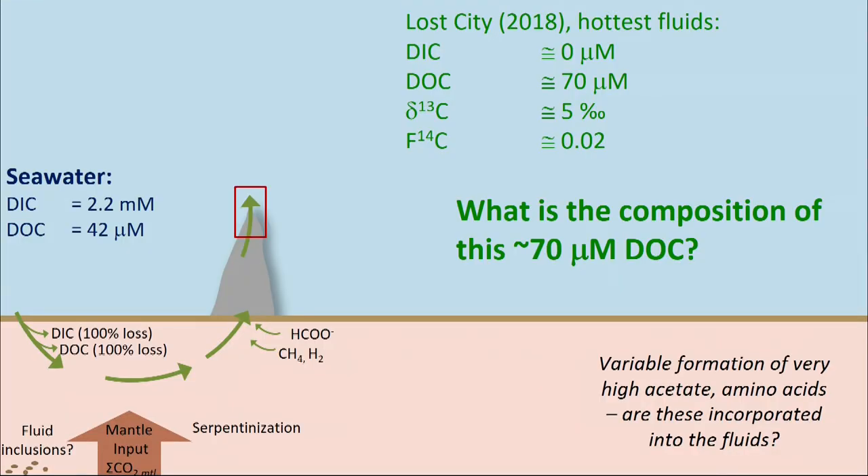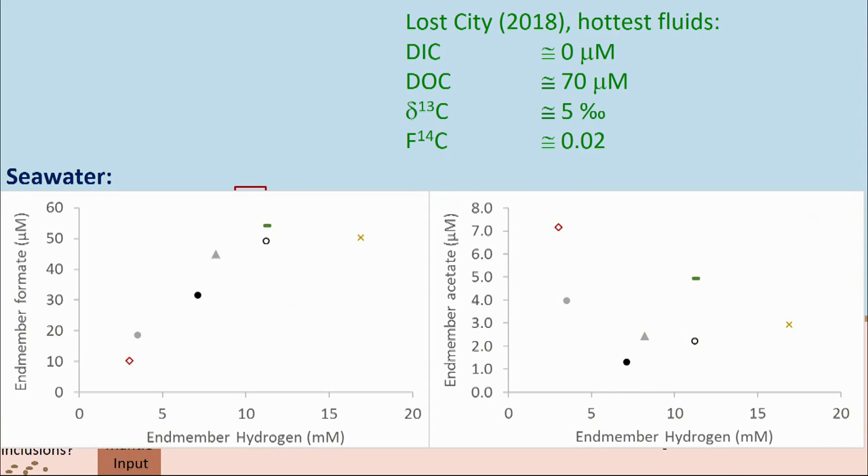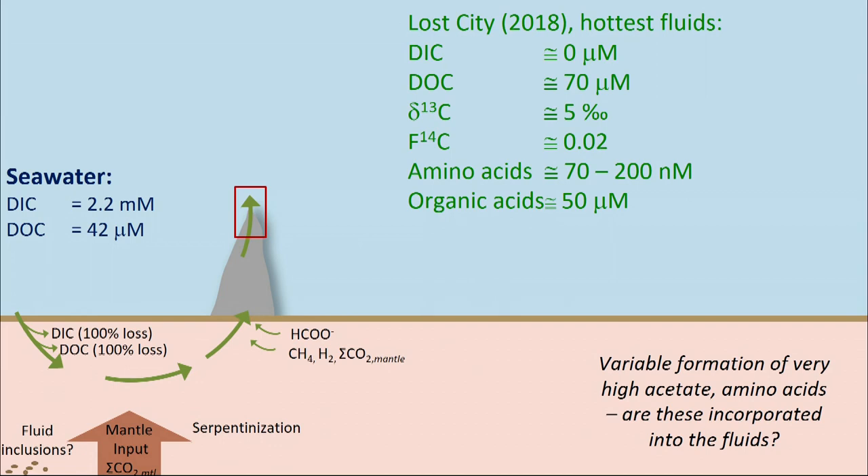There is also the question of what the extra approximately 70 micromolar of DOC is as fluids come back up. One answer is that some of it is clearly organic acids. Looking at end-member formate concentrations versus hydrogen, there does seem to be a metastable equilibrium occurring — something I have discussed in the past and that Joe McDermott has shown in other systems — with formation of formate particularly where there are higher hydrogen concentrations. However, this high acetate seen in the subsurface does not make it up into the fluids that get exported into the deep sea. So the carbon cycling diagram we would draw is this loss of seawater DIC and DOC, and then additions of things like formate and methane.